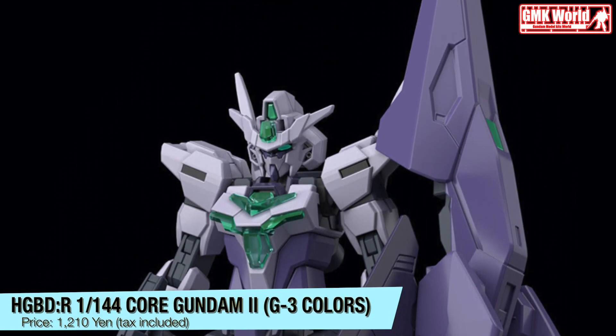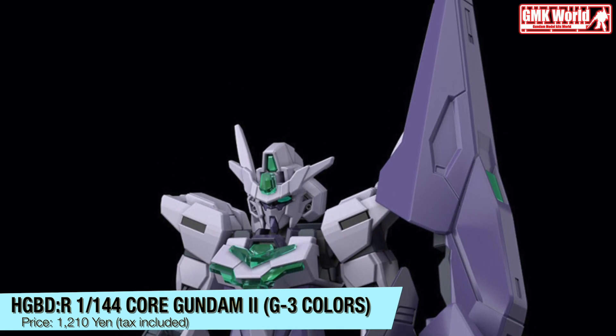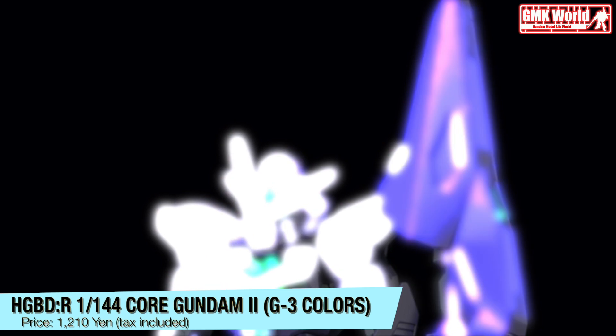HGBDR 1/144, Core Gundam 2 G3 Colors. Price? 1210 Yen, tax included.